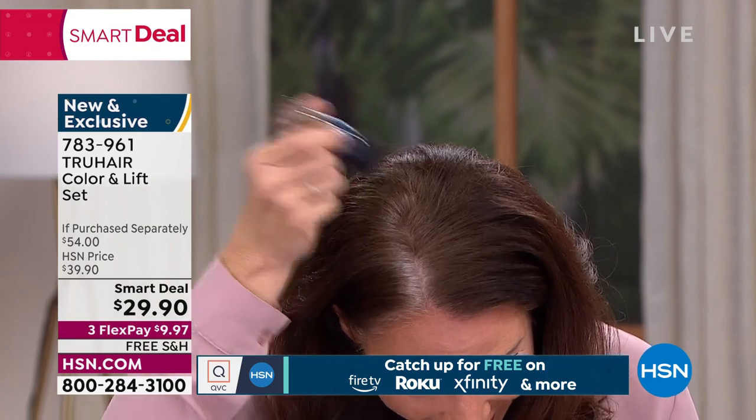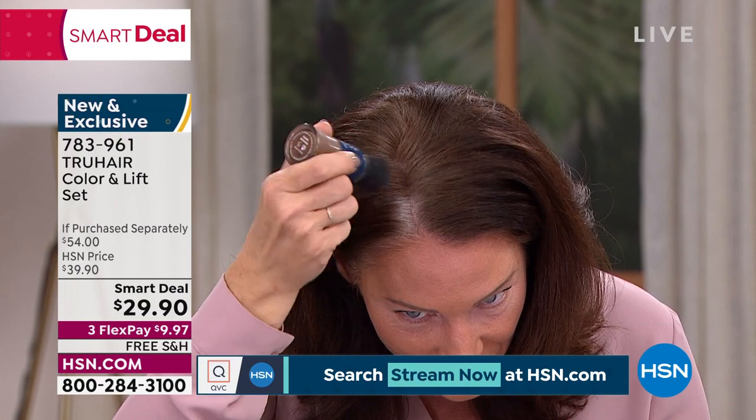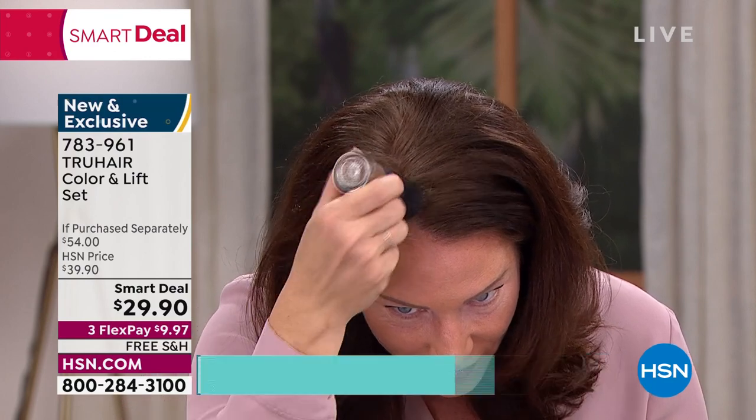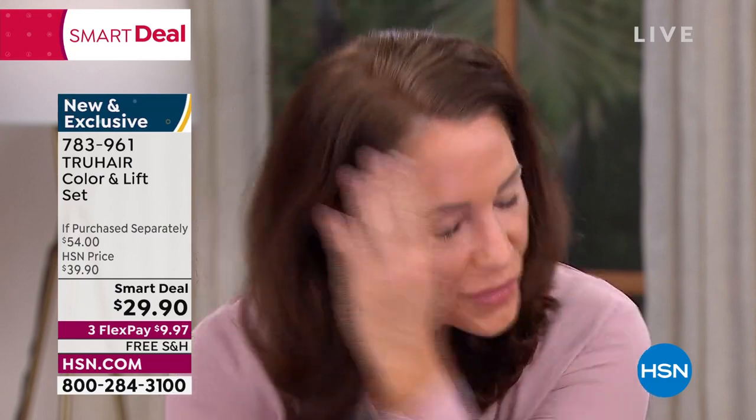Don't go too fast, Tressie. I want everyone to come over to the TV set — you can't blink, Tressie is going to be done. Tressie is one of our beauty models and she's doing it right here before your very eyes. What color are you using, Tressie? Dark brown.